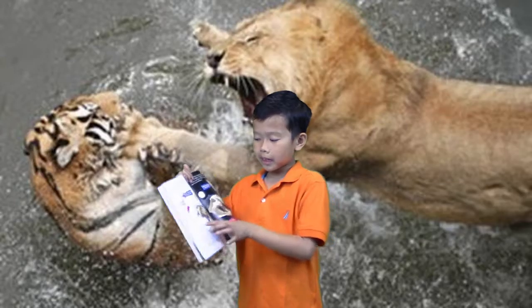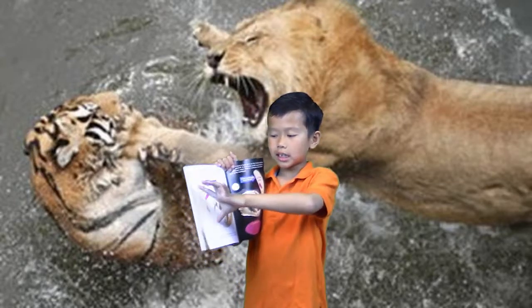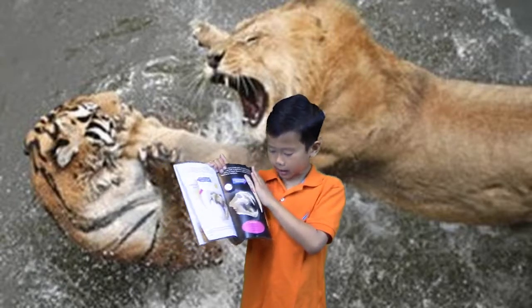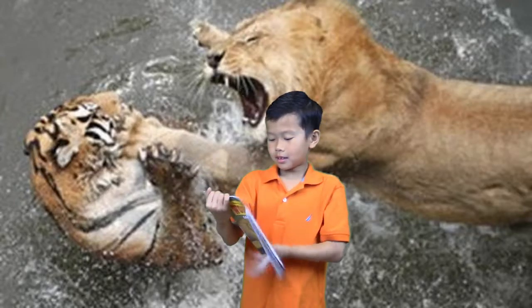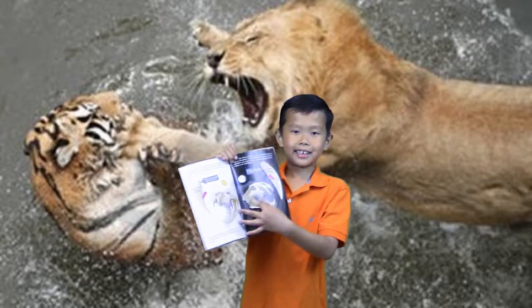This is the gum line - this is how big the teeth are. This is the actual size. It's huge - it's almost as big as my hand. This thing is huge. Look at this skeleton. I never knew the skeletons look like this.